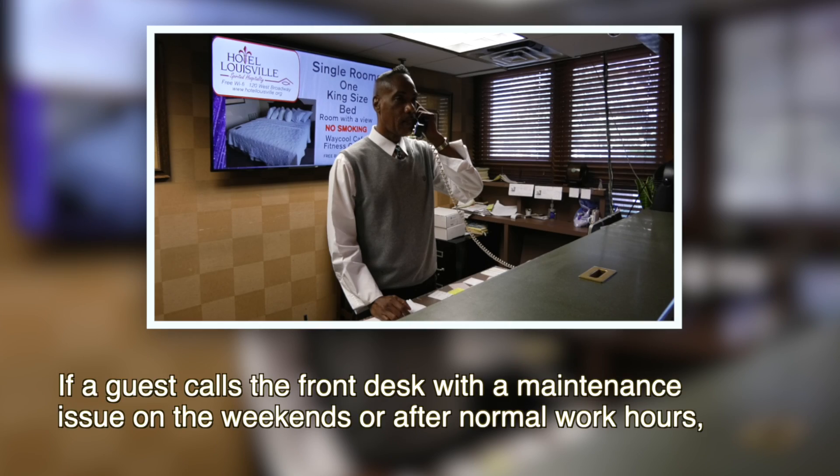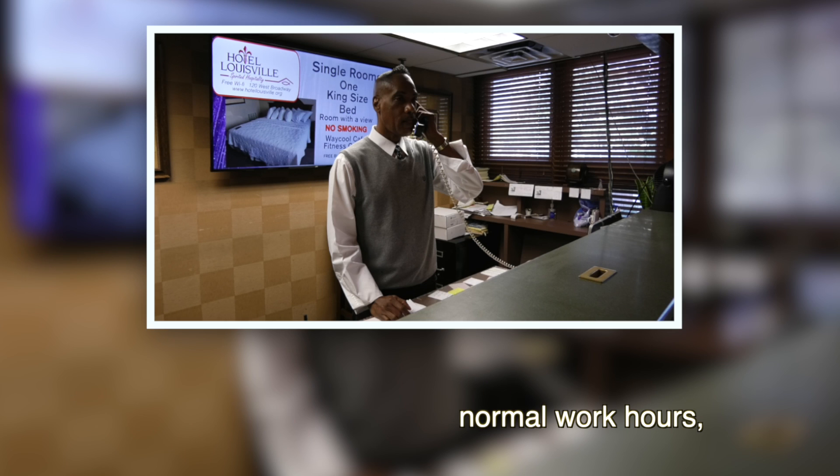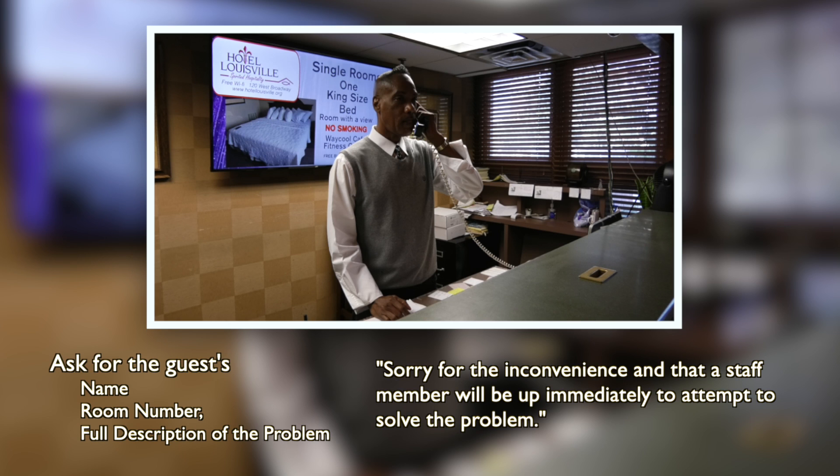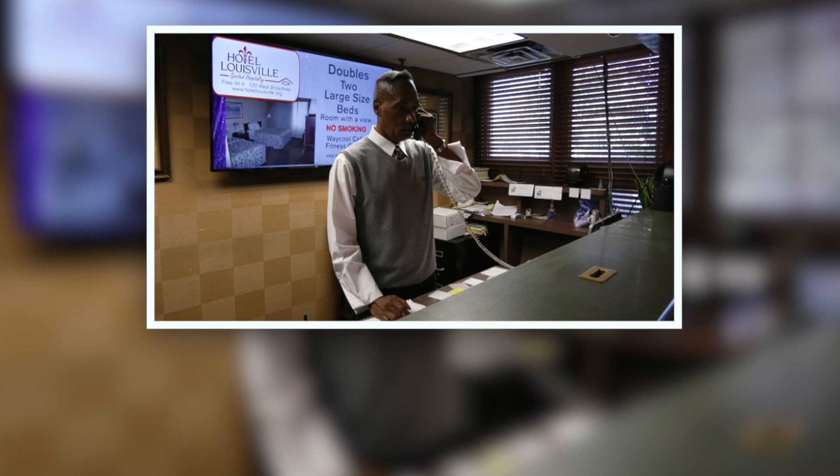If a guest calls the front desk with a maintenance issue on the weekends or after normal work hours, the desk clerk should first ask for the guest name and the room number, then get a full description of the problem, then tell the guests they are sorry for the inconvenience and that a staff member will be up immediately to attempt to solve the problem.